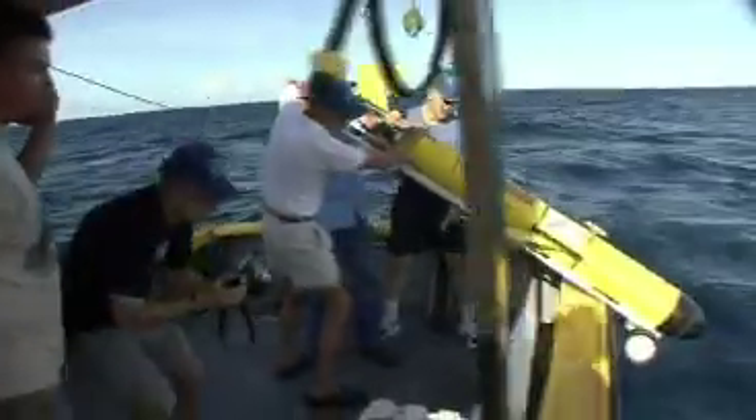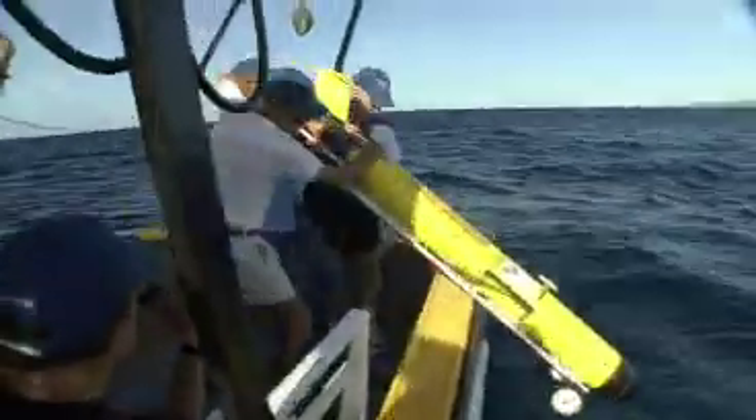We're on our way. There she goes. Get that nose down towards the glider. Let it slide right down the rails.